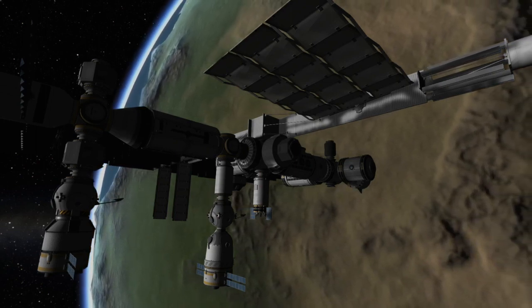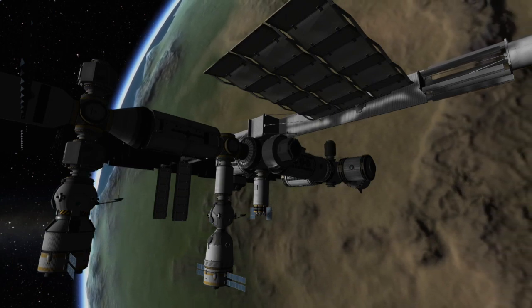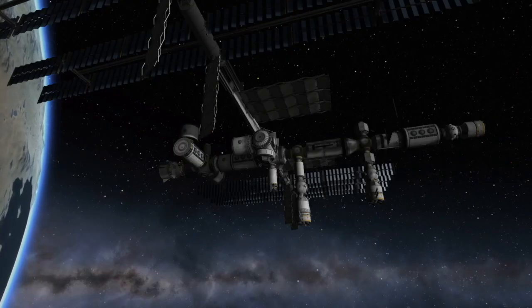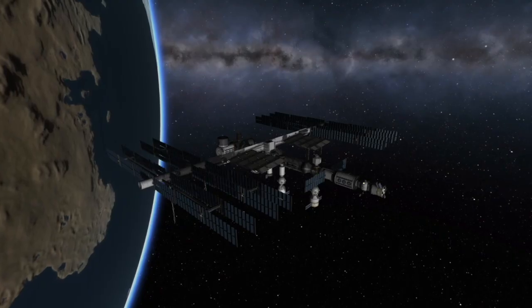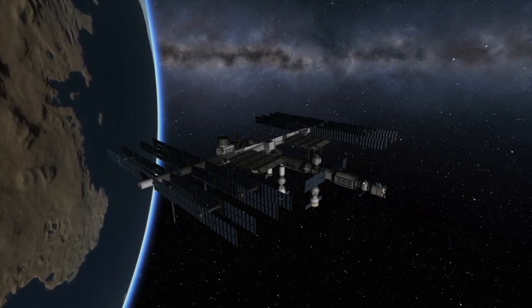So what exactly is Cygnus doing at the Space Station? Well, like the Progress spacecraft that launched earlier this week, it will be delivering cargo supplies and scientific experiments to the orbiting outpost. Over the next couple months, the crew will remove the scientific experiments and, like Progress, pack the Cygnus full of garbage and waste. Just like Progress, the Cygnus spacecraft will not return to Earth. At the end of this mission, after it's separated from the International Space Station, it will be allowed to burn up in Earth's atmosphere.